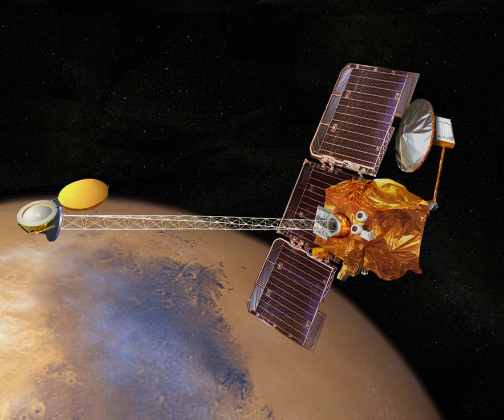Mars Micro Orbiter is a spacecraft mission concept that would place a small and inexpensive satellite in orbit around the planet Mars to study some aspects of the Mars atmosphere in visible and infrared wavelengths. The orbiter study will undergo a preliminary design review in March 2018, potentially launching as a secondary payload on another mission in 2020.